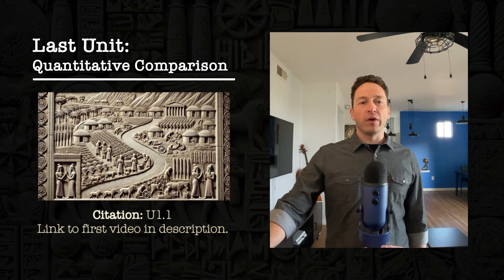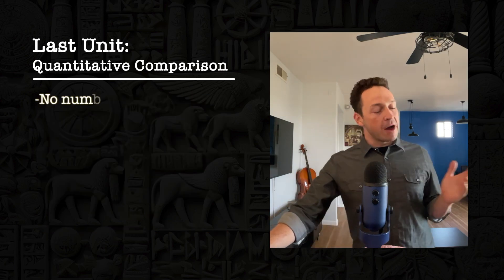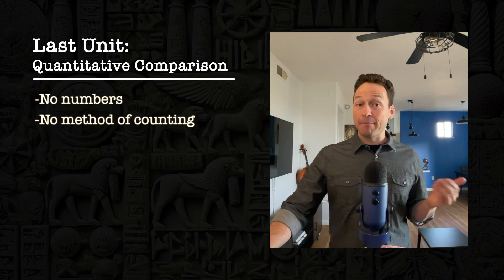Now at this point, the Babylonian people only have quantitative comparison as their one mathematical method. They have no numbers and they have no method of counting, but this still does have some actual application.